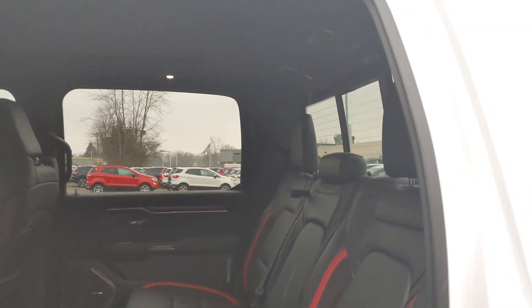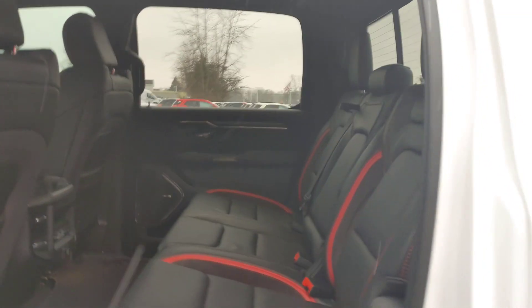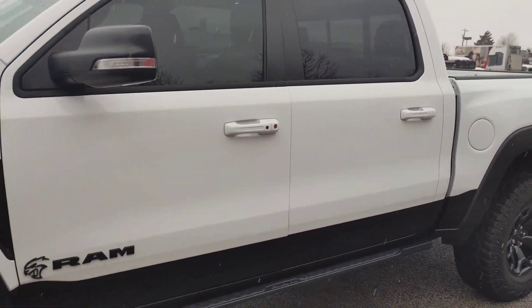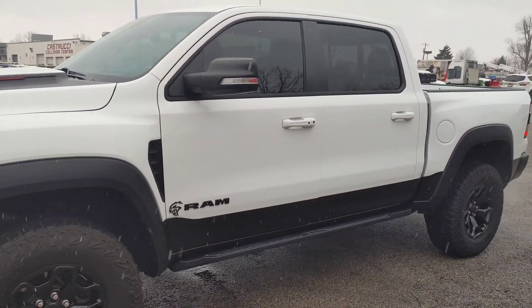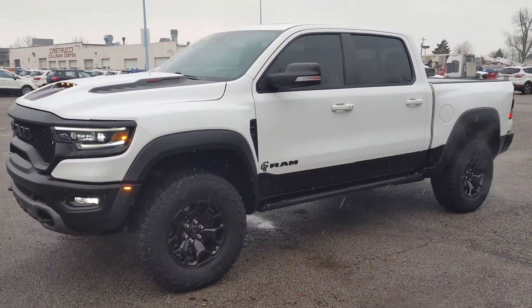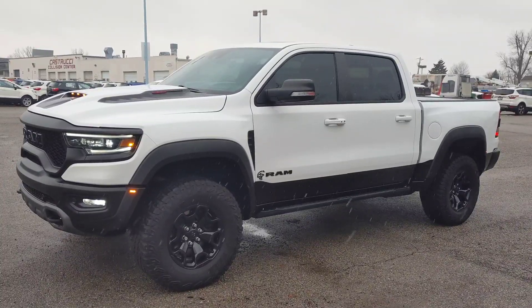It's got all-weather floor mats and even has speakers in the roof. If you're interested, it's online for $88,000. It has only 17,000 miles on it — brand new, this truck was $99,000. We have it in stock; link will be below. Thanks, guys!